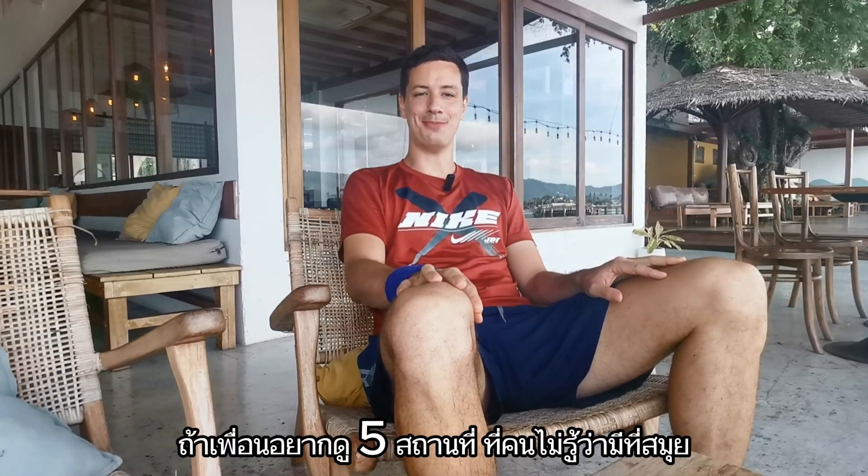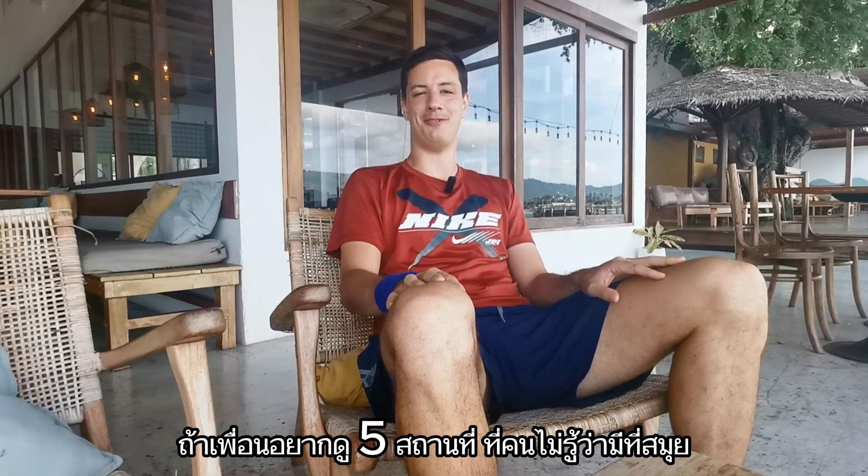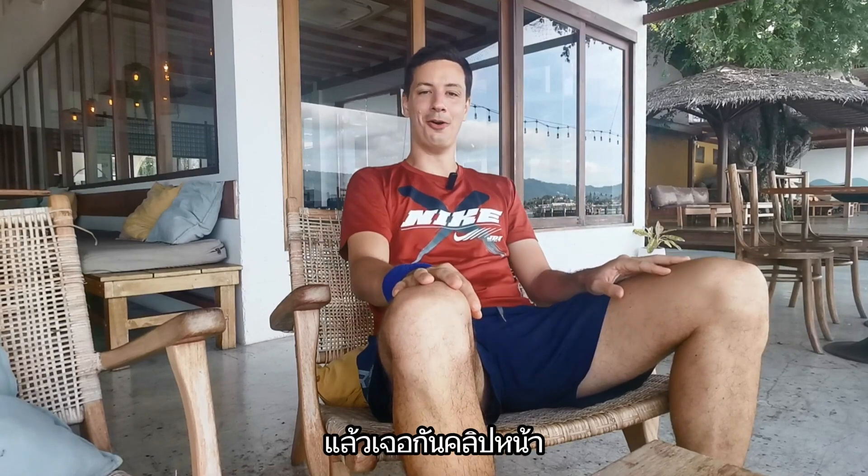If you're looking for more hidden gems in Koh Samui, I made a video with 5 places that you probably haven't seen before. If you want to watch that video just click over here. I hope I will see you in the next video. Bye!